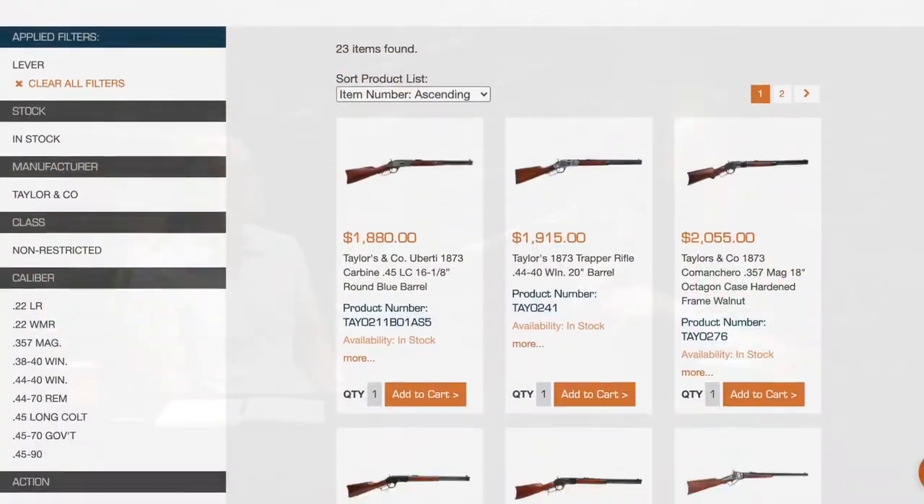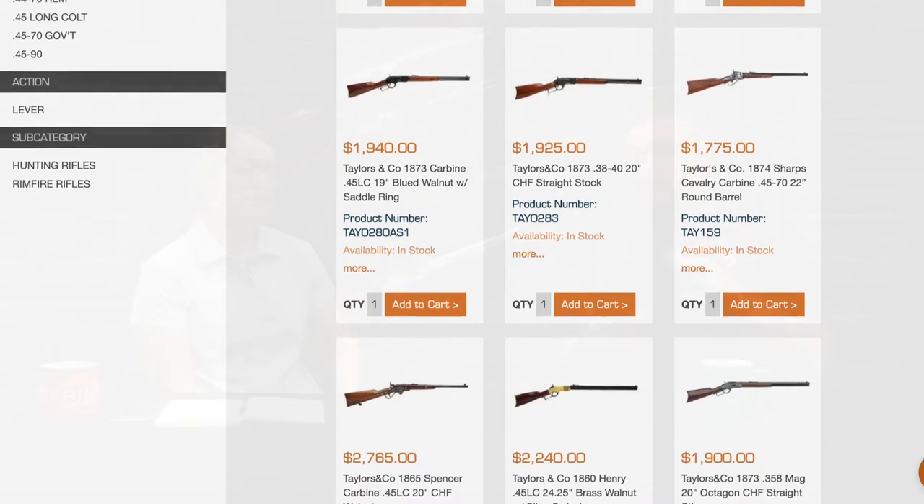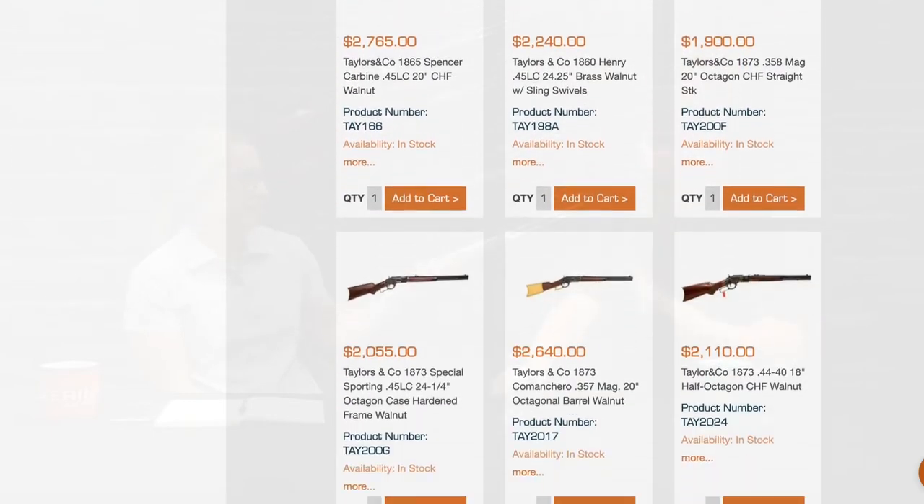We got a Taylor's shipment — lots of levers, lots of revolvers from them. We also got a Marlin shipment and a couple Henry models. Taylor's is bringing in the old, Marlin bringing in the new along with Henry. The Taylor's 1873s and 60s are awesome revolvers, and we got 1873 carbines in 44-40 and 45 Colt.